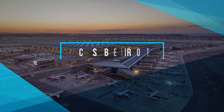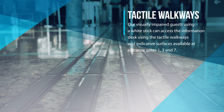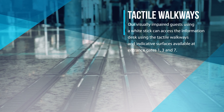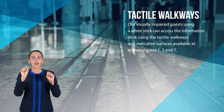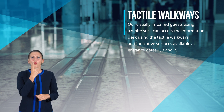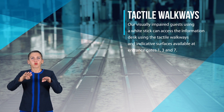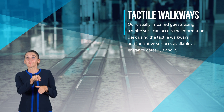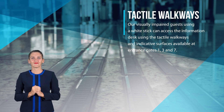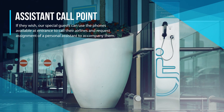Tactile walkways: visually impaired guests using a white stick can access the information desk using the tactile walkways and indicative surfaces available at entrance gates one, three, and seven.